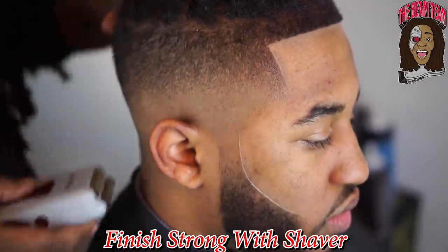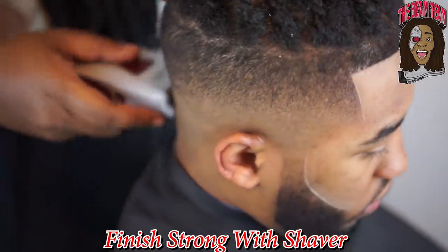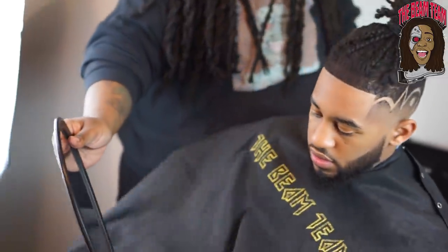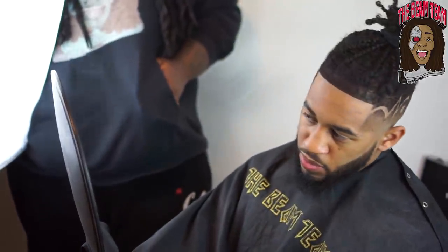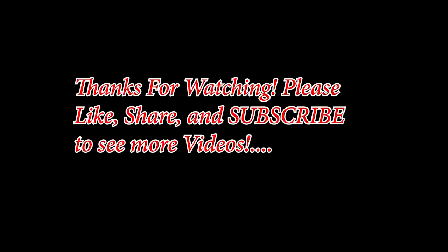As you guys can see, this haircut looks good with or without the design. I hit the shavers at the bottom instead of early so I don't set my guideline too high — it's just something comfortable for me. The client said 'that's steam, let's work.' This was the haircut on how to do the samurai man bun with the design part. I appreciate all of you guys stopping through and watching. Please like, share, and subscribe to see more videos — may God bless.